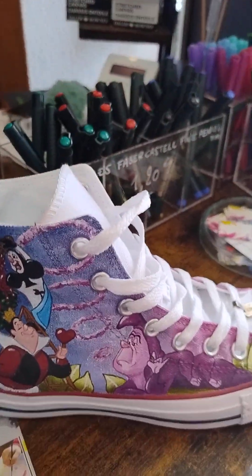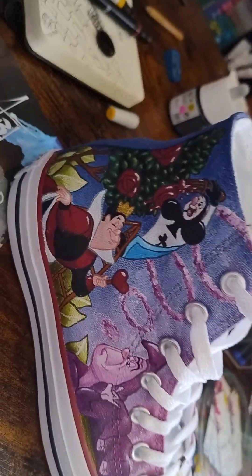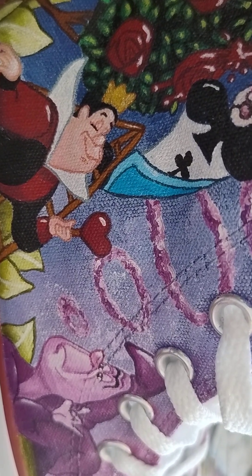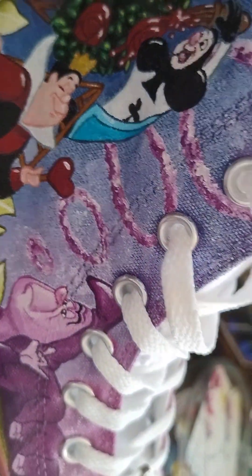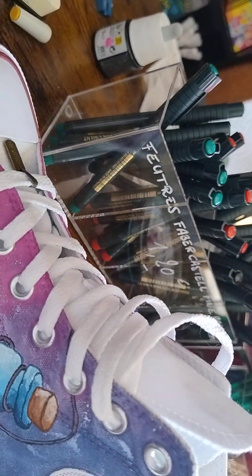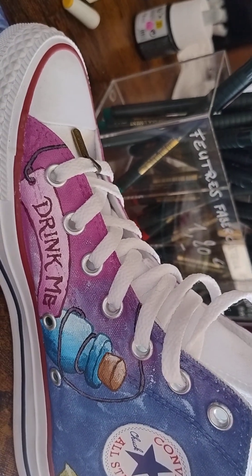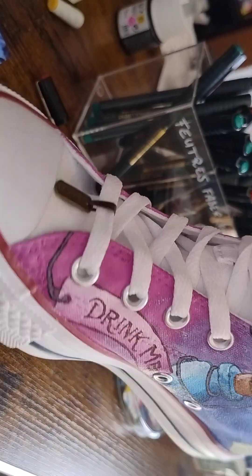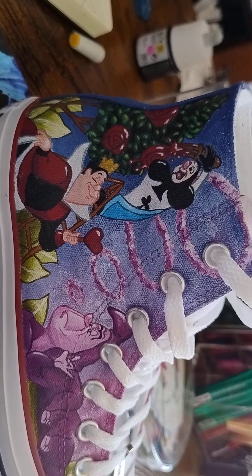I do want to mention that Sophie paints sneakers. This is one of the sneakers that she's done — you can see it's got a Disney scene on it. This is actually Alice in Wonderland. She paints these sneakers, and they're really, really works of art. She charges anywhere from 80 euros to 250 euros. It's probably best that you bring your sneakers, because you want to have them fit you.